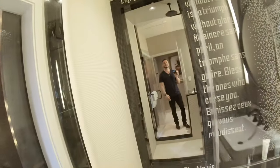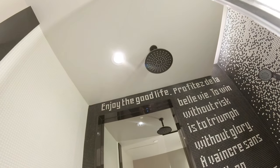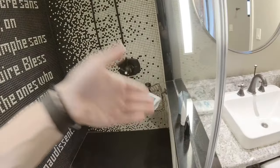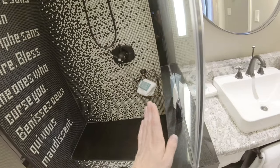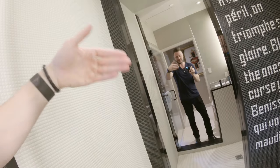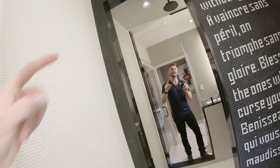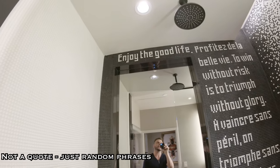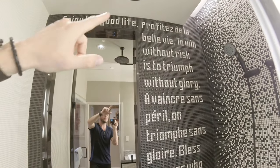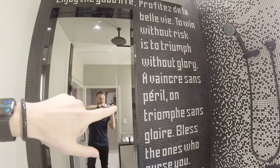Last but not least, let's check out the shower. This is really expansive — you have a rain head way up there; I bet those are 9 or 10 foot ceilings. Then you have another shower handle and more Jose Hebert products conveniently placed. To finish things off, you have a huge mirror opposite to the mirror on the other side, and a quote in English and French. It says: enjoy the good life. To win without risk is to triumph without glory. Bless the ones who curse you. That's life.